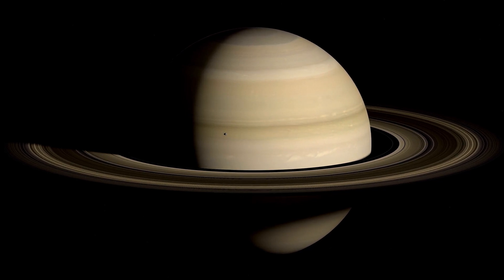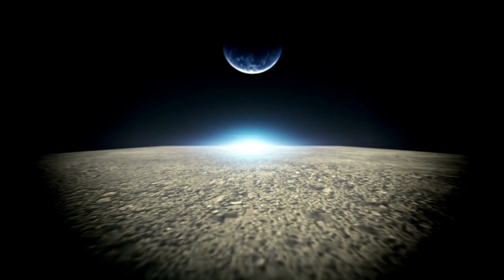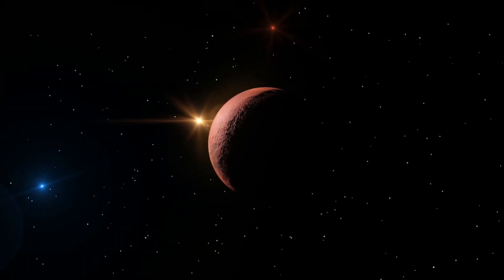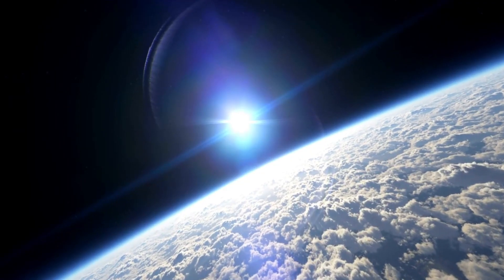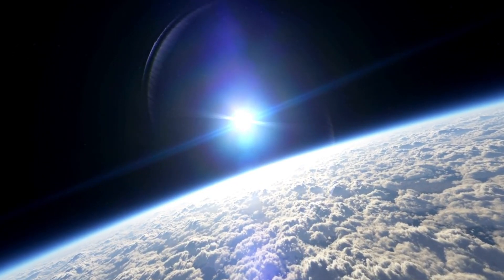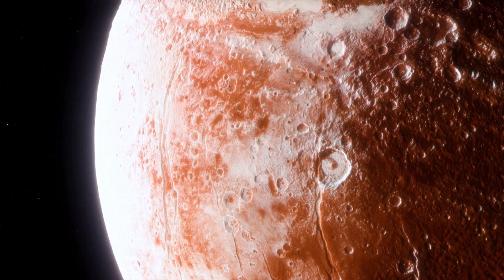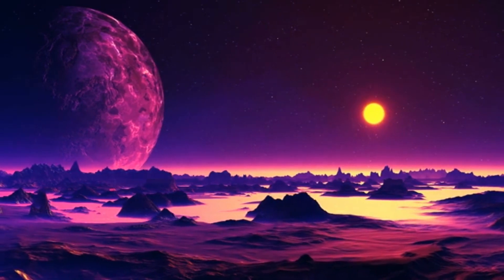Proxima b is an Earth-like planet orbiting the habitable zone of Proxima Centauri, the nearest star system to our sun. This red dwarf star is 4.23 light years away, making it an attractive object for astronomical research. Because Proxima b has many features similar to Earth, it has attracted the attention of scientists. Advances in new technology, especially the James Webb Space Telescope, have allowed astronomers to see the light coming from Proxima b.